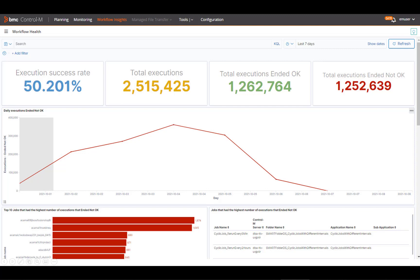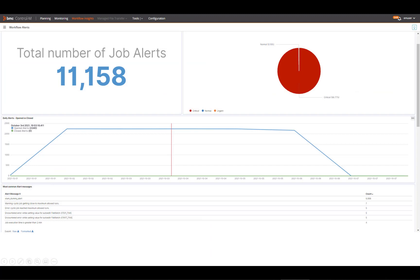The Workflow Alerts Dashboard is designed to help you improve workflow efficiency by analyzing the most common alert messages and alert trends over time. It also helps you identify which applications or servers are generating the most alerts.